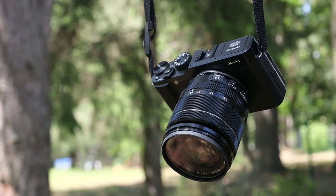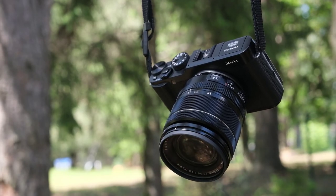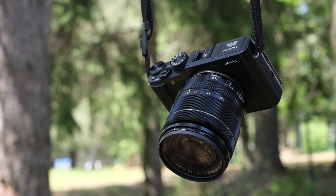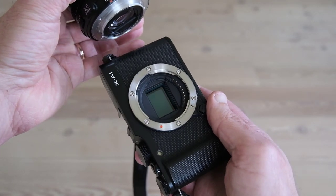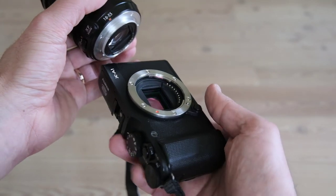When the Fujifilm XA1 came out it was a small sensation in its time. The image quality was praised and this tiny camera was even called a giant killer. You could have a wonderful large APS-C sensor with 16 megapixels in such a tiny body and have so much control over taking pictures.